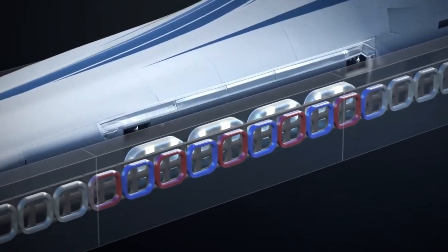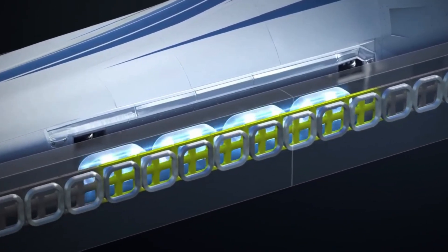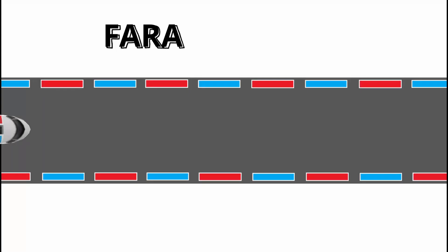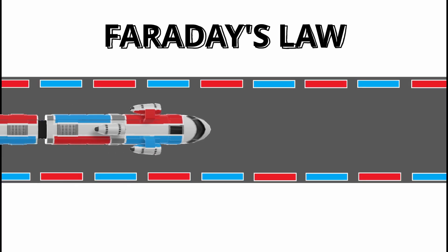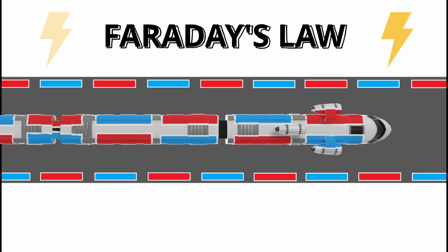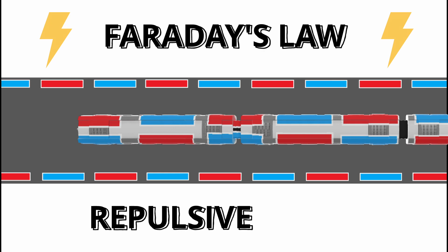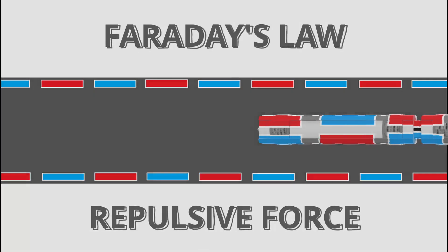To propel the train forward, there are also propulsion magnets on the track that interact with the levitation magnets on the train. These magnets are arranged in a specific pattern that creates a changing magnetic field. According to Faraday's law of electromagnetic induction, a changing magnetic field induces an electric current. This electric current interacts with the magnetic field produced by the magnets on the train, resulting in a repulsive force that propels the train forward without the need for wheels or a traditional engine.